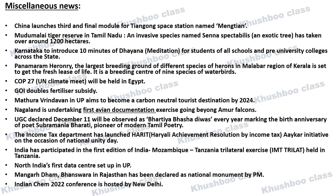Next, Pookode Lake in the Malabar region of Kerala, which is the largest breeding ground of different species of deer, is all set to get a fresh lease of life. An important point is that it is also a breeding center for 9 species of water birds.